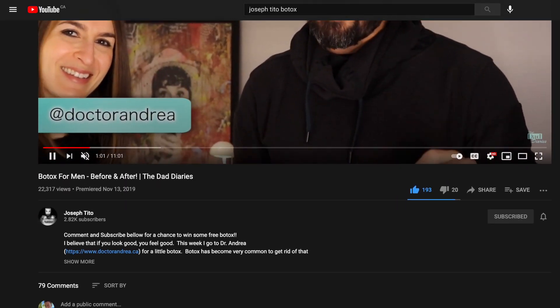Before we get started, the last video has been doing amazing and there are tons of questions that people are asking, so maybe we should answer some of those questions. Definitely, let's do it.